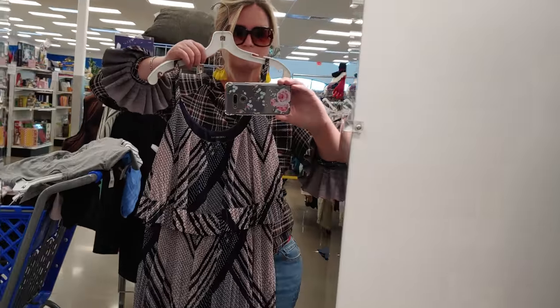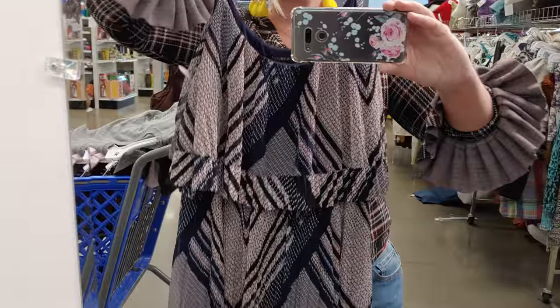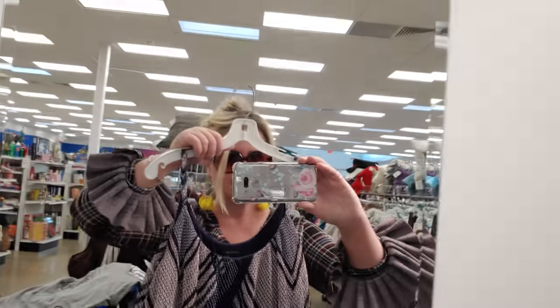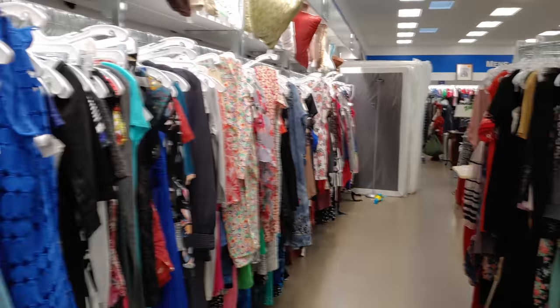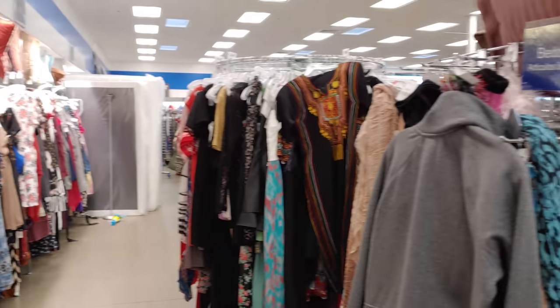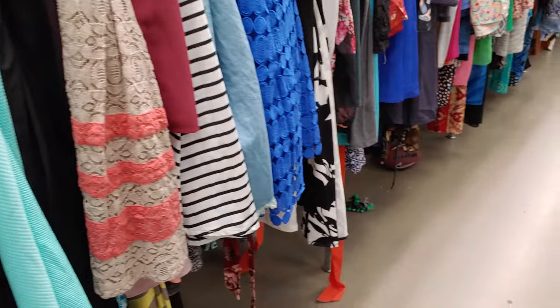I saw this dress and I thought it was really cute. I didn't get a chance to try it on, so I didn't buy it, but it was very, very cute. Made by Lane Bryant. It was really cute, and now that I'm looking at it on video, I should have bought it. It was $7.99.